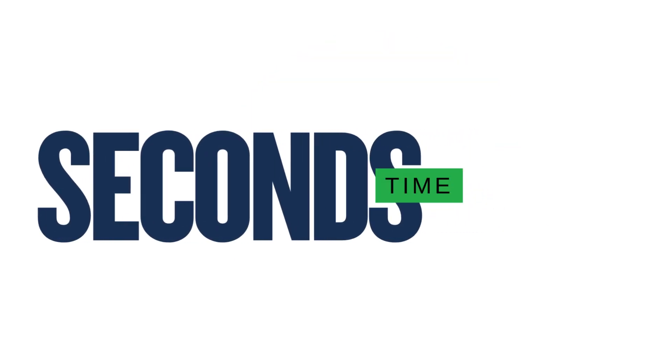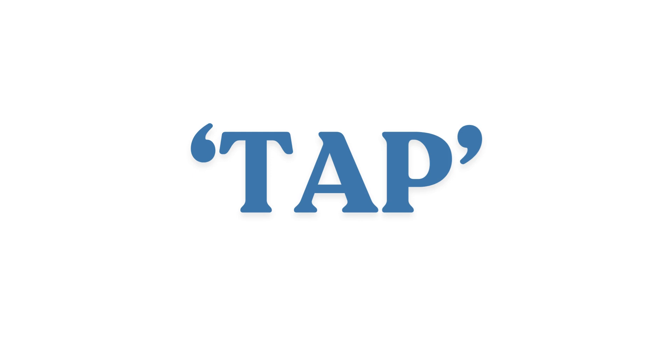Now, how do we measure time? You measure things you can do quickly in seconds. It takes roughly one second to say the word 'tap', so you can count in taps. This is not an exact second, but it will be close.